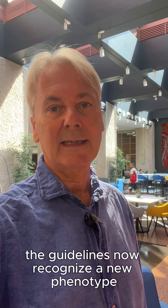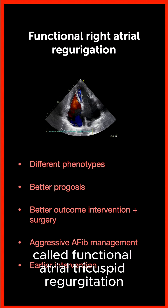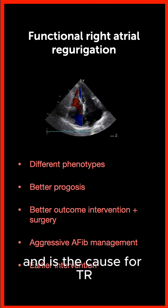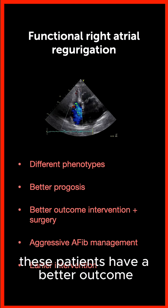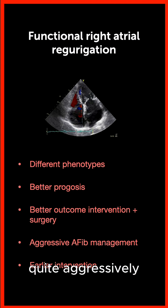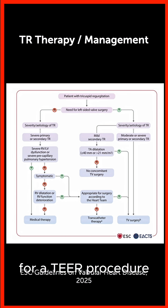The guidelines now recognize a new phenotype called functional atrial tricuspid regurgitation. Here, the right atrium is dilated and is the cause for tricuspid regurgitation. These patients have a better outcome when you perform TEER and also a better prognosis. You should still treat these patients quite aggressively, and you should consider that they're also candidates for a TR procedure.